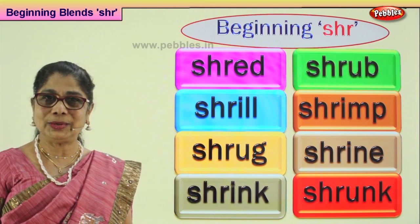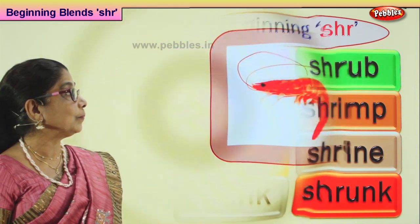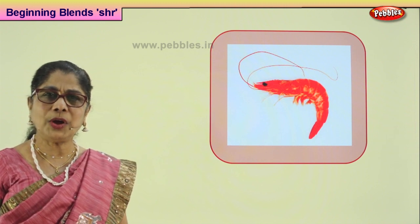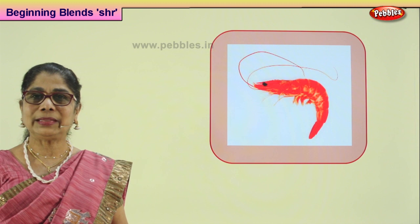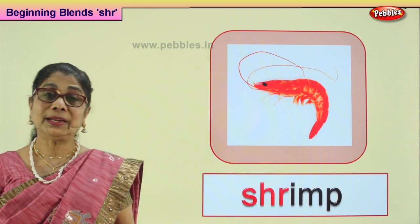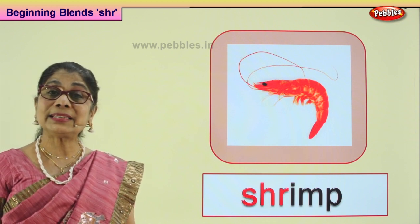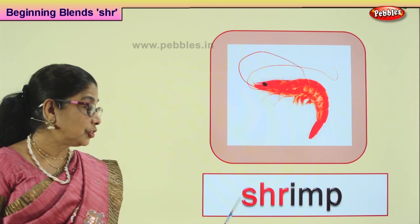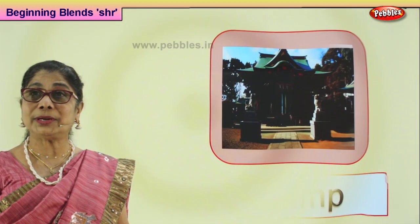Now shall we do an exercise? We look at the picture and guess the word with SHR. Let's look at our first picture. Some children love this so much. It's found in the sea and the river, it's got a soft shell on top, it's edible — it's called shrimp. A tiny fish in the river and sea with a soft shell — shrimp.